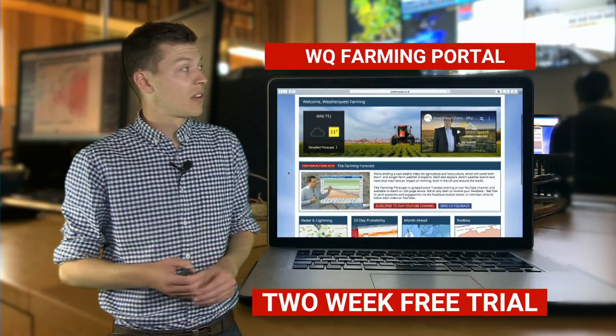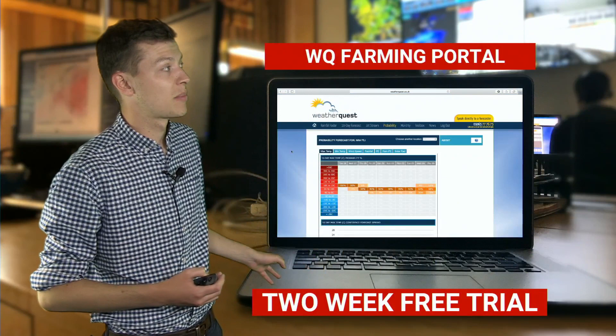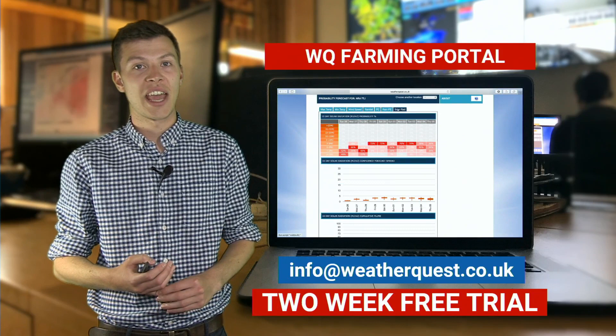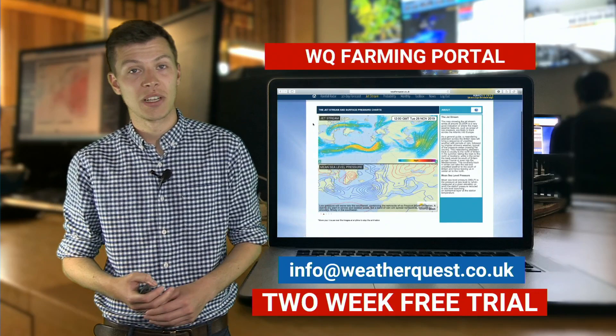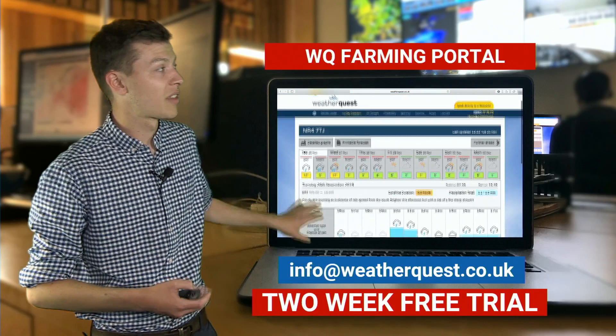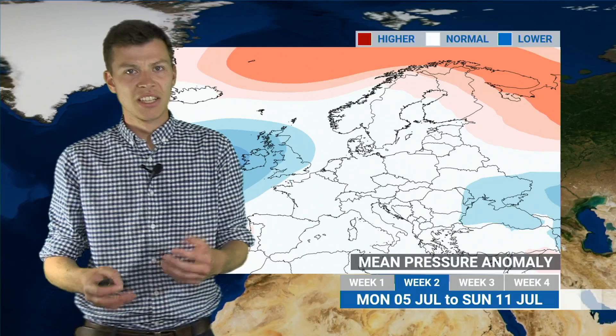If you'd like a more detailed 10-day forecast for your location, the best way of doing that is to subscribe to our WeatherQuest farming portal. You can get a two-week free trial by dropping us an email at info@weatherquest.co.uk. As well as a detailed 10-day forecast for your location, you'll be able to see the longer-range monthly forecast across the UK and Europe, as well as probability and ensemble forecasts giving the likelihood and probabilities of various parameters for the next couple of weeks.